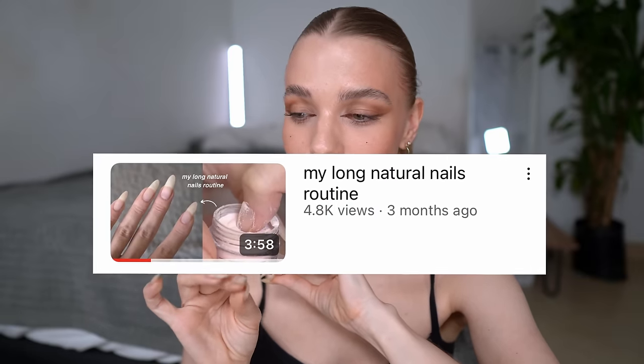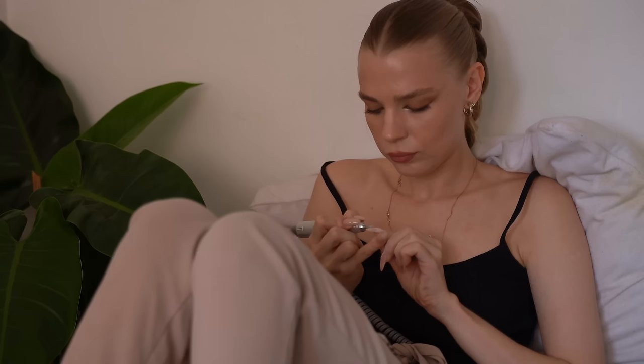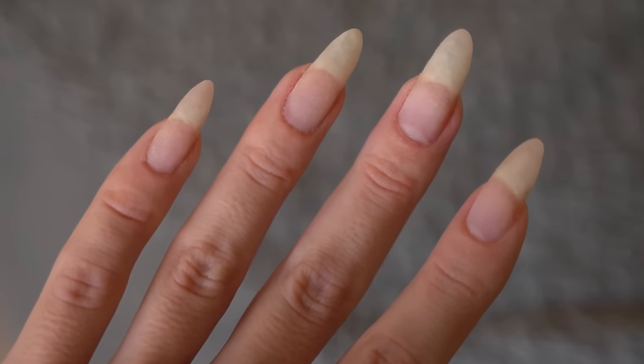Welcome to my nail day. I filmed my nail routine not so long ago, but since then my nail routine actually changed a lot. I feel like even I changed since that last video, because before nails wasn't that important for me — yes I liked that they're long and strong — but I wasn't caring enough about my nails. I was like, well, as long as I don't need to do them, I'm not gonna do them.